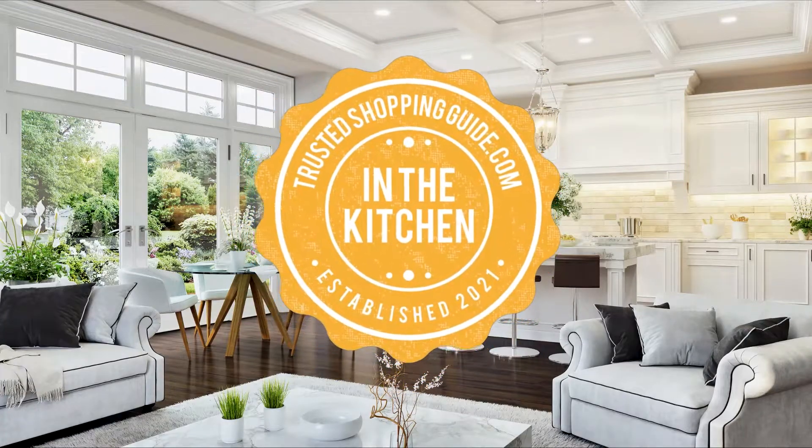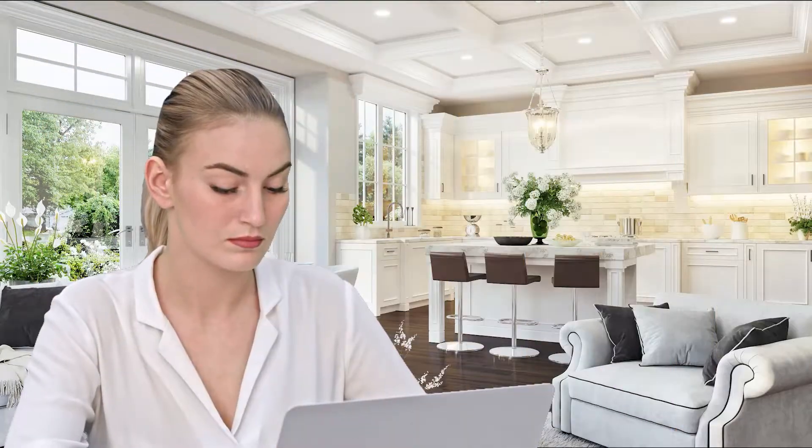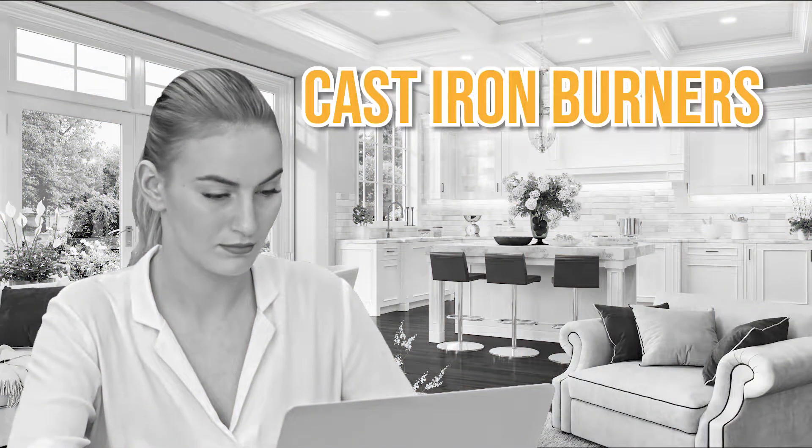Welcome back kitchen enthusiasts! We are TrustedShoppingGuy.com and today we are in the kitchen! In this video, we will be sharing with you our 7 highest rated cast iron burners.